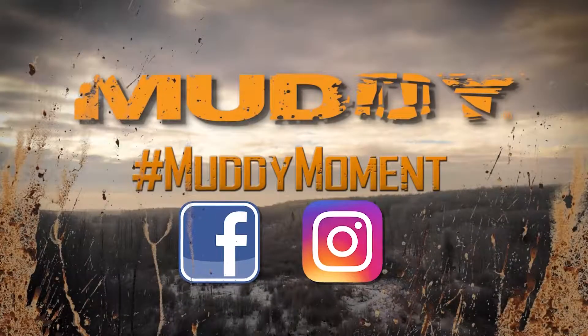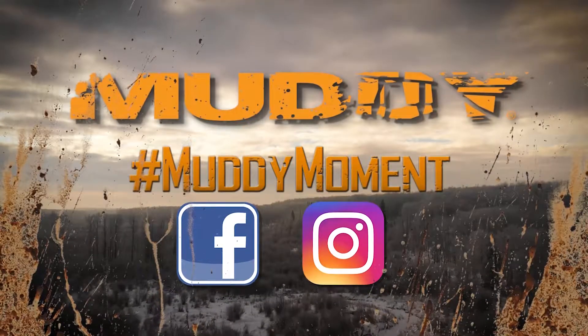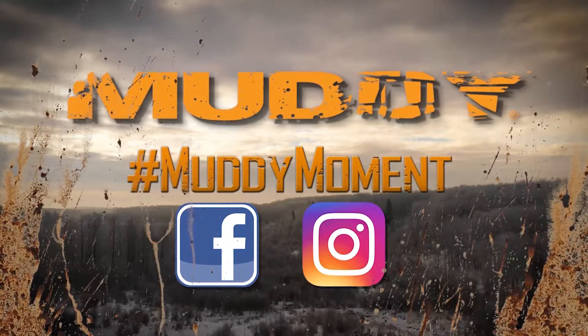And that's your Canadian Whitetail Scouting Segment for the week, brought to you by Muddy Outdoors. Share your own muddy moment.